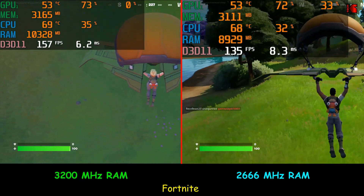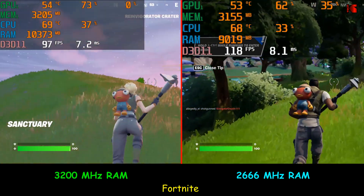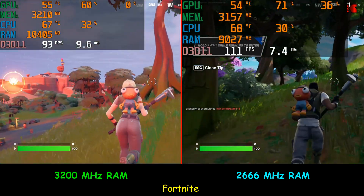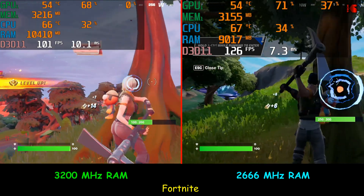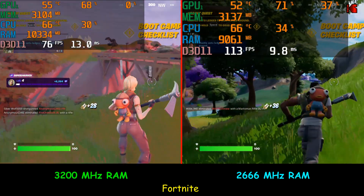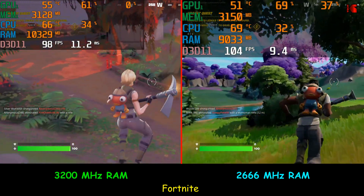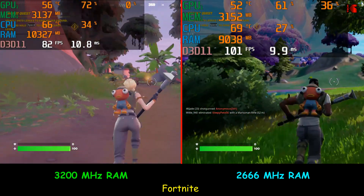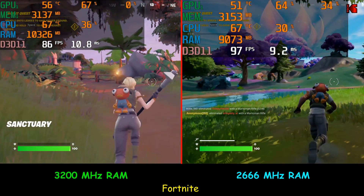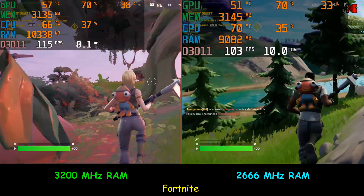The first game I'm testing is Fortnite, and the game configuration for both types of RAM is the same. As you can see, the performance is the same — the 3200 MHz RAM gives me the same frames per second as the 2666 MHz RAM, averaging around 100–110 FPS, sometimes a little more, sometimes less. There is no gain in performance with the faster RAM here.